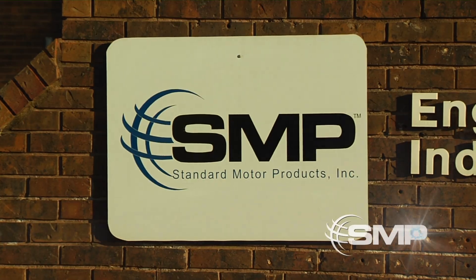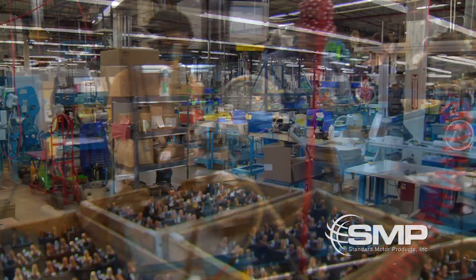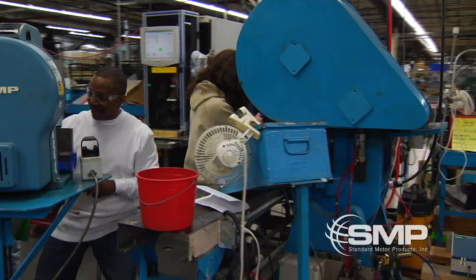Standard Motor Products Incorporated, OE Division, is located in Independence, Kansas and is dedicated to manufacturing the highest quality auto parts in our state-of-the-art facility.